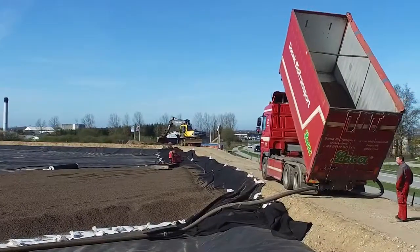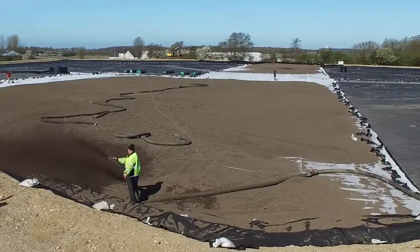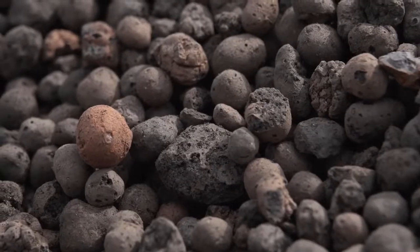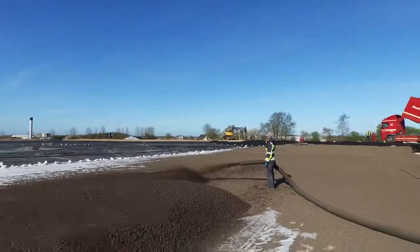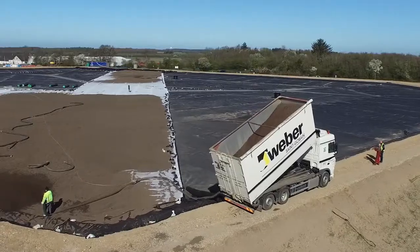In order to retain the stored energy in the pit heat storage, an insulating layer of LECA Lightweight Aggregate is installed, which is able to move with the body of water in the storage system. The advantages of using LECA Lightweight Aggregate are that this material is heat insulating, flexible, and very easy to install.